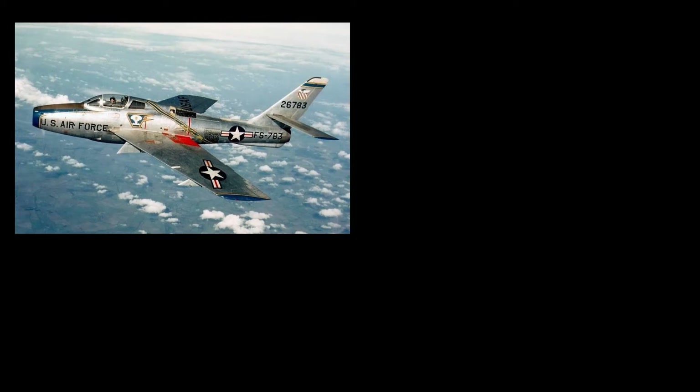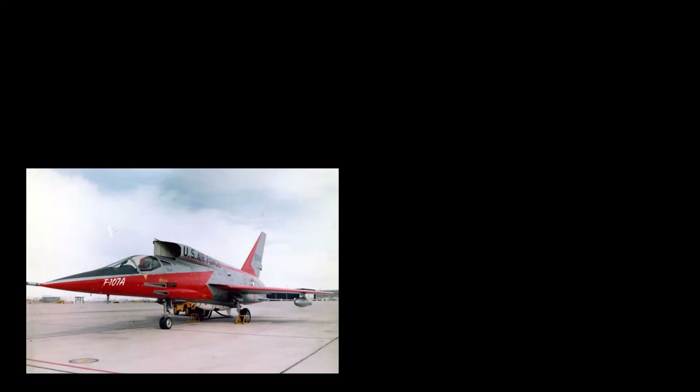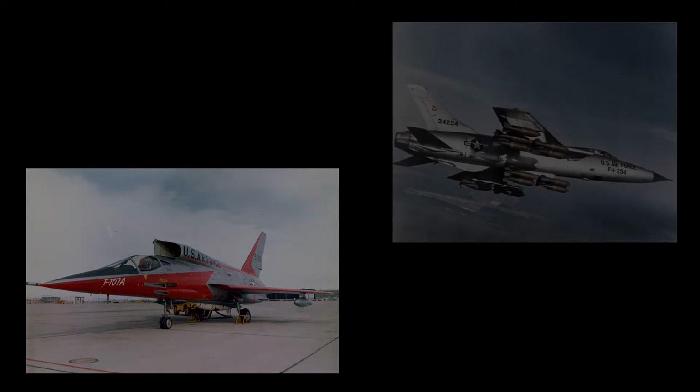Nevertheless, delays in the F-84F Thunderstreak program pushed the Tactical Air Command to order the F-100A into service. They also requested that future F-100s should be fighter bombers with the capability of delivering nuclear bombs. In developing the next generation of Mach 2 fighter bombers, North American Aviation proposed the F-100B. Extensive design changes resulted in its redesignation from F-100B to YF-107A before the first prototype flew. Although a radical design with the air intakes moved above and behind the cockpit, the F-107 lost the Mach 2 competition to the Republic F-105 Thunderchief.